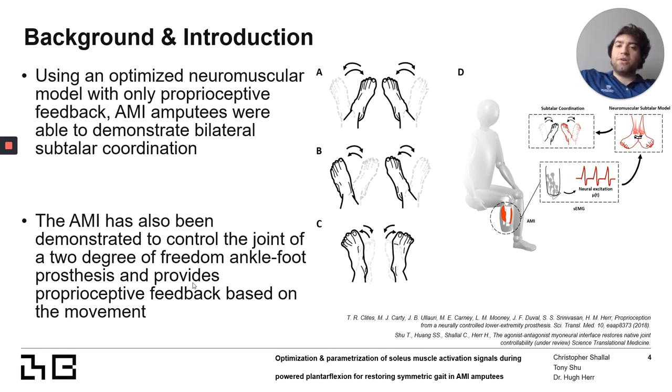Last summer, we sought to understand exactly what level of perception the AMI restores. Using a neuromuscular model — a model that simulates the muscles, nerve pathways, and joints computationally — we concluded that AMI amputees have an increased joint coordination compared to traditional amputees. Previously, AMI amputees have also shown improvements in prosthesis control.